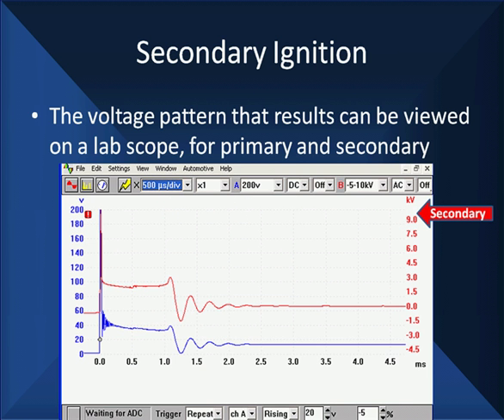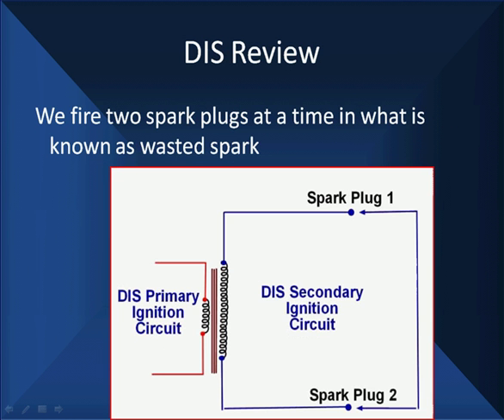The pattern goes up — the spike goes above 9 kV, 9,000 volts. The blue pattern is measuring from the left; this is our zero point. It goes up and above 200 volts — in fact, this particular primary goes to about 380. We set it up here so we could see the relationship between the patterns in the primary and secondary. When we fire two spark plugs at a time, it's called a wasted spark.